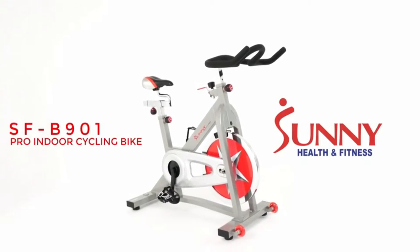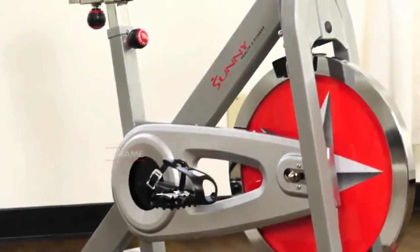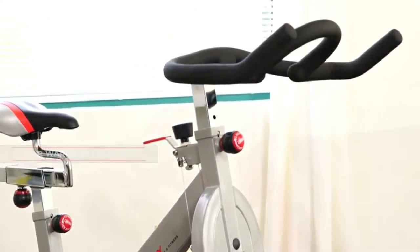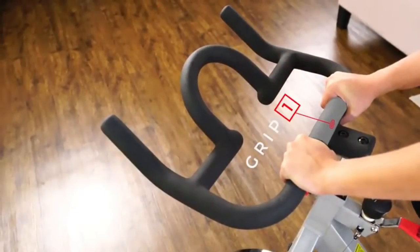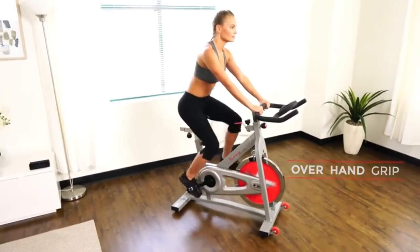Receive a great workout and keep yourself healthy. With the SFB901 Pro Indoor Cycling Bike, the solid frame design is strong and sturdy. The 40-pound chrome flywheel provides increased stability. The unique handlebar design allows riders to utilize versatile positions with the various grips.